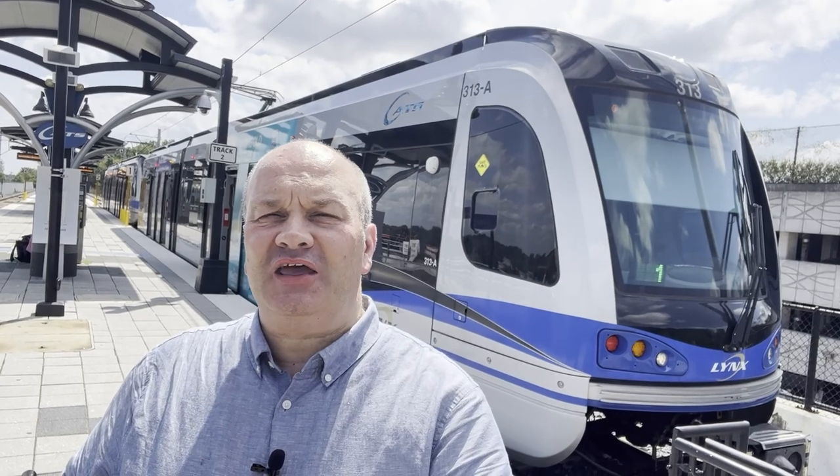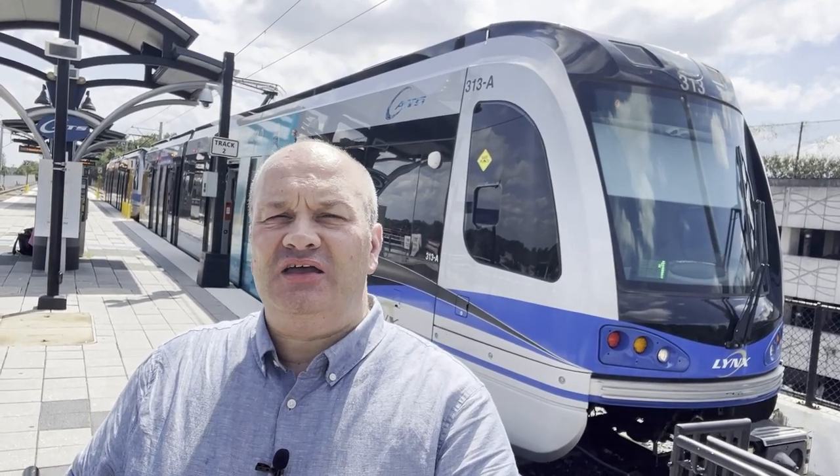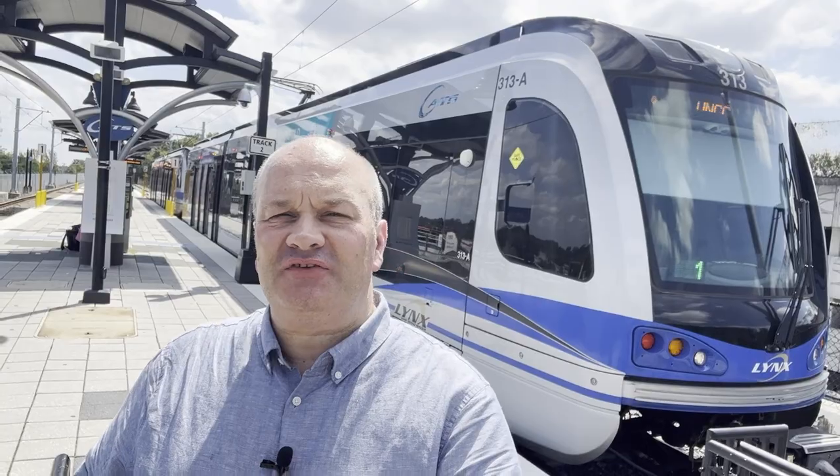Hello and welcome to a video to have a look at light rail developments and transit in Charlotte, North Carolina. I'm at the end of the light rail line on the blue line at the I-485 station.